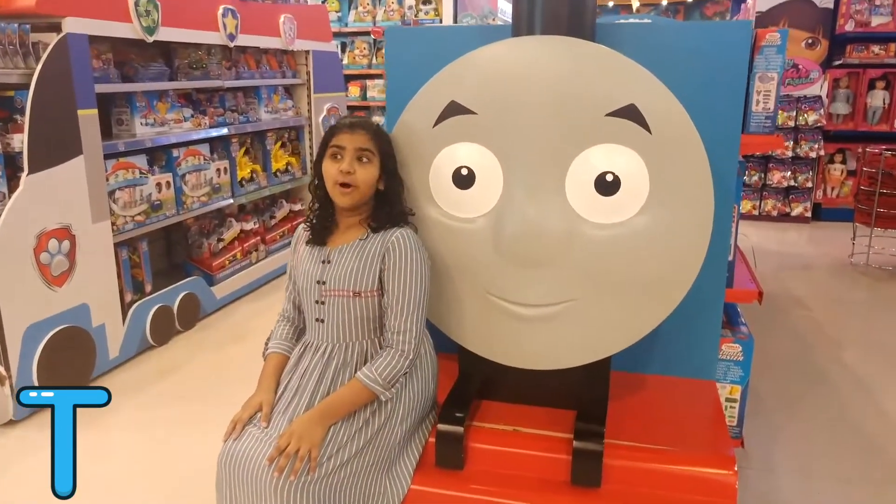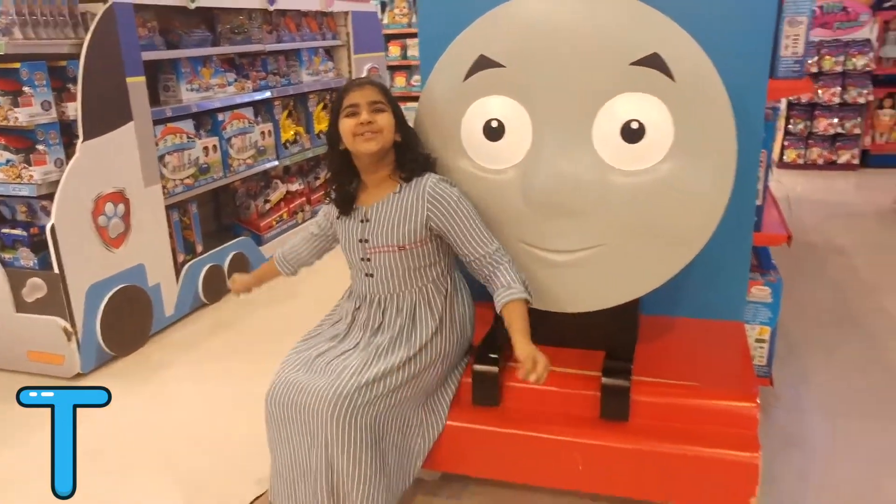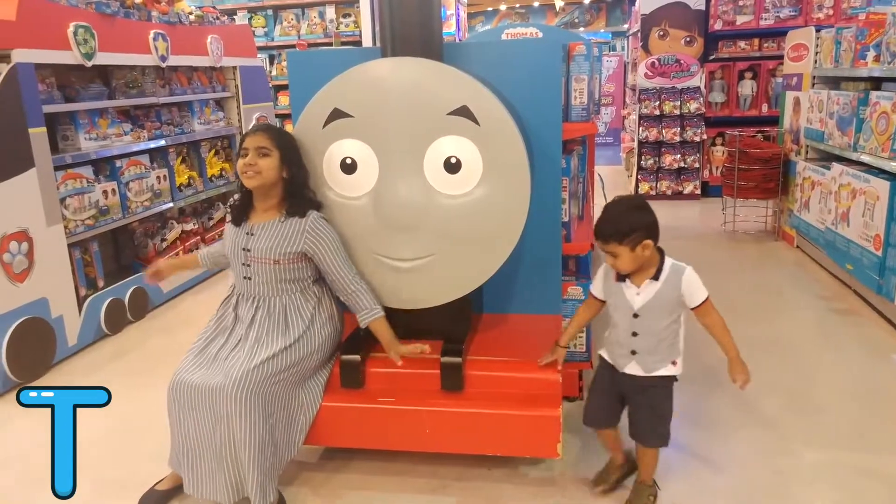T for Train. Choo choo! Here comes the train.